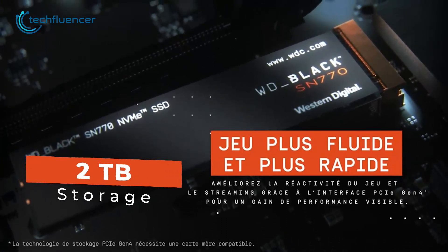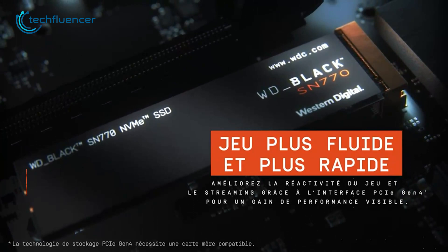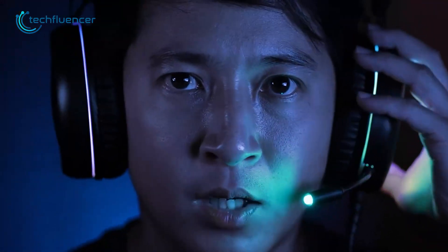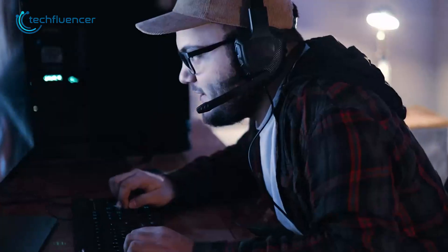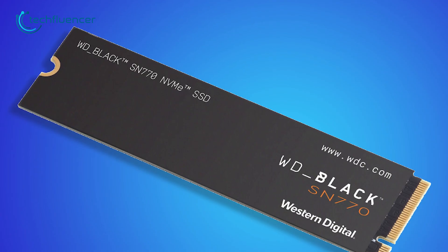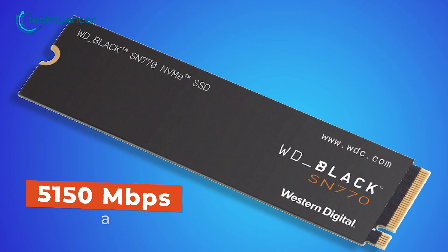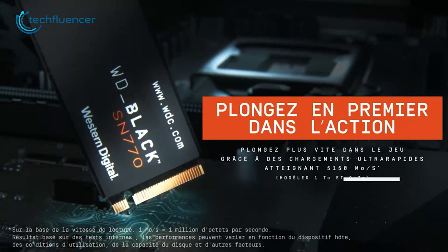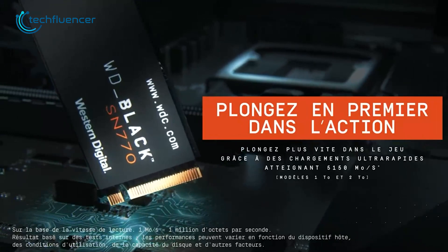With up to 2 terabytes of storage capacity, this SSD has abundant space to store large game files, video projects, and other data-intensive applications. The drive boasts an impressive sequential read speed of up to 5,150 megabytes per second, which enables lightning-fast boot times and data access.